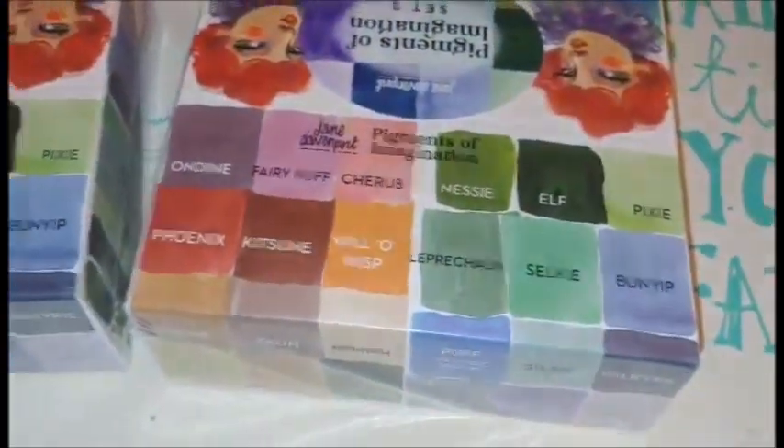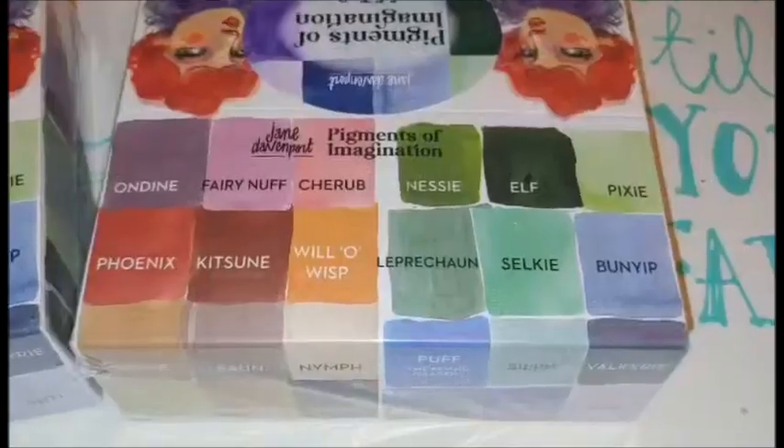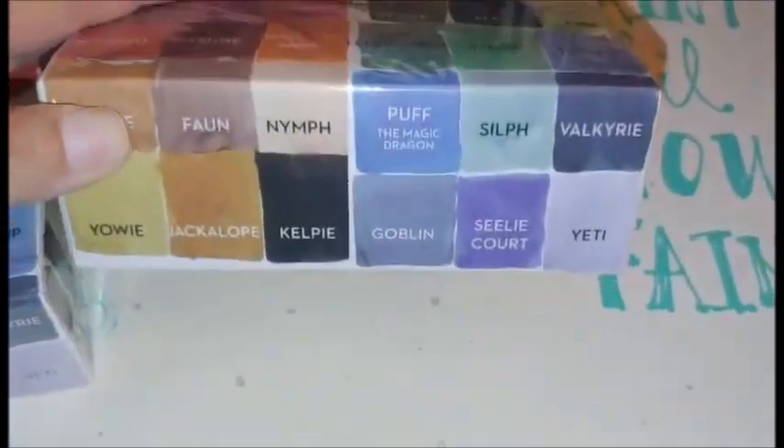And lastly, I got the latest ink set released — the Pigments of Imagination. I like the color names on this one. Being a Memo RPG Gamer, we got elf, gnome, and so on.